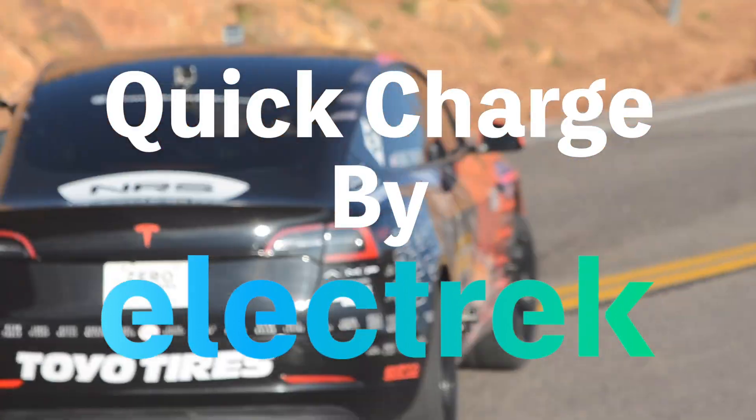Hello, and welcome to Quick Charge by Electrek. I'm Mikey G, and it's Wednesday, April 12th.